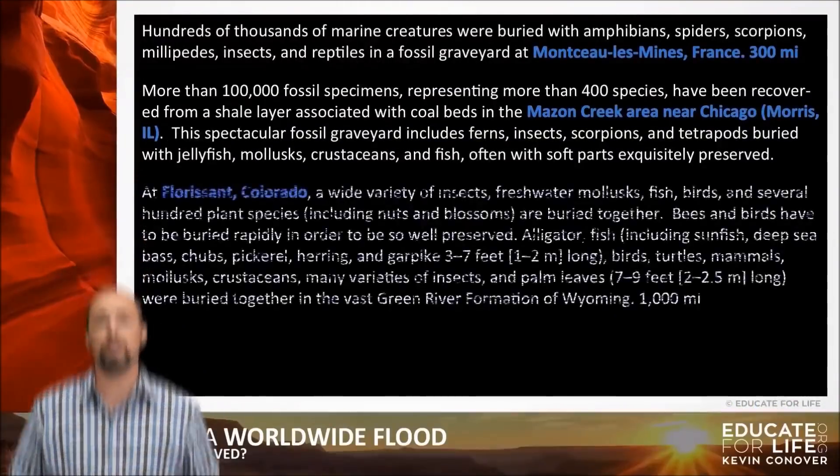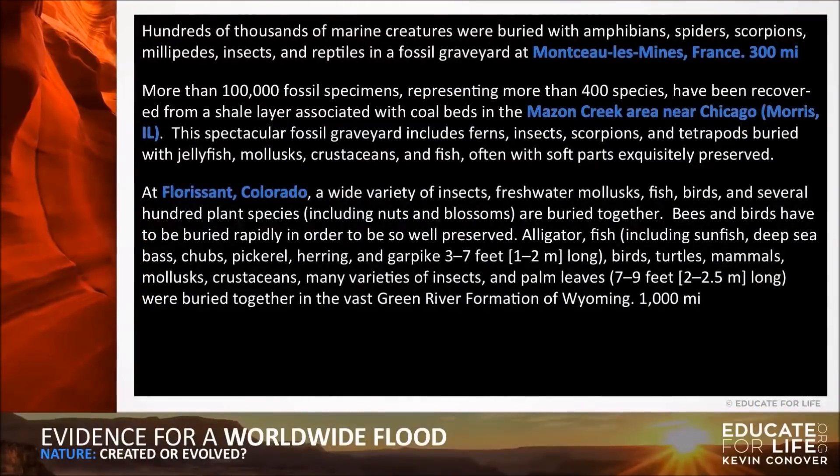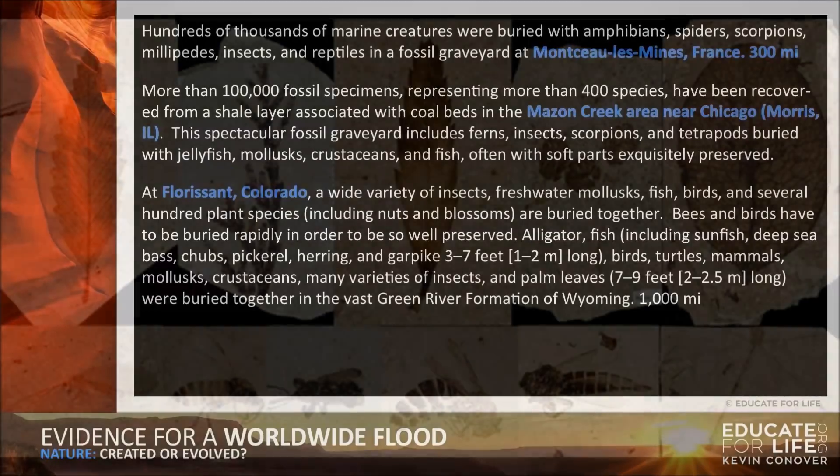At Florissant, Colorado, a wide variety of insects, freshwater mollusks, fish, birds, and several hundred plant species including nuts and blossoms are buried together. Bees and birds have to be buried rapidly in order to be so well preserved. Alligator, fish — including sunfish, deep sea bass, chubs, pickerel, herring, and gar pike three to seven feet long — birds, turtles, mammals, mollusks, crustaceans, many varieties of insects, and palm leaves seven to nine feet long were buried together in the vast Green River Formation of Wyoming.